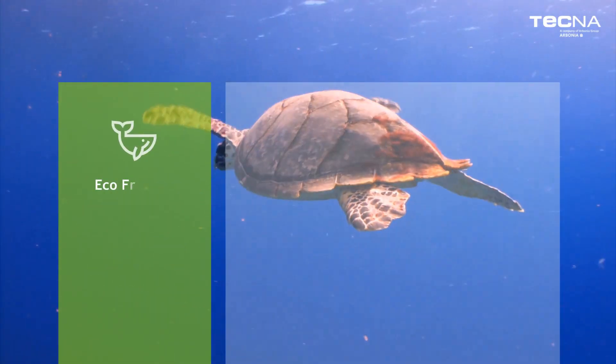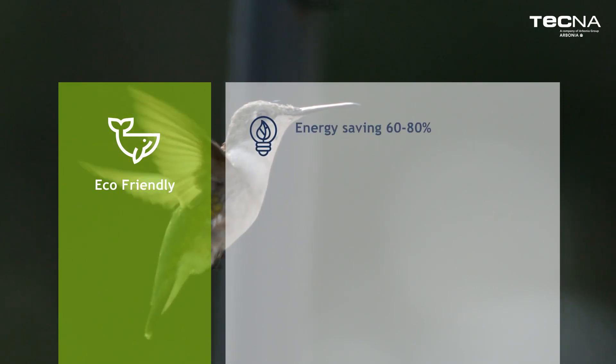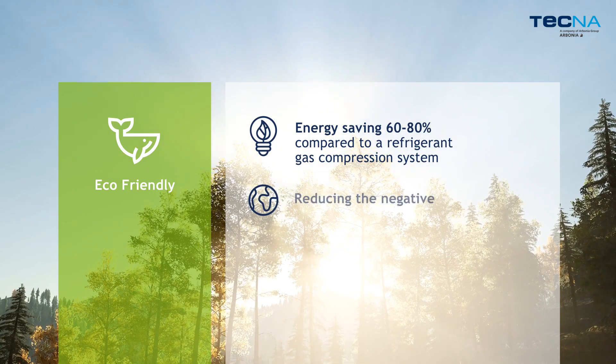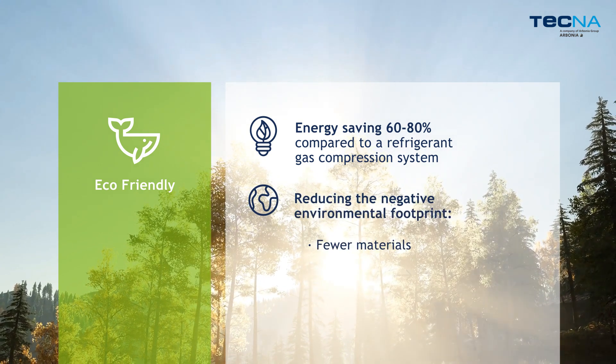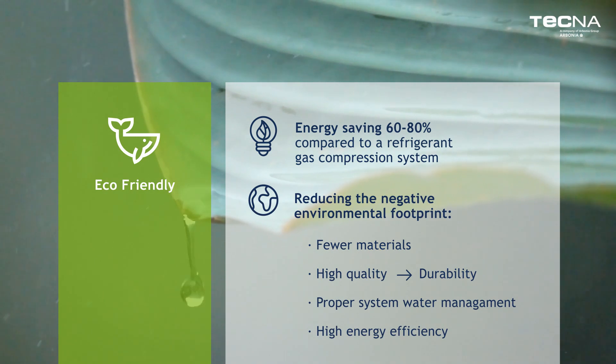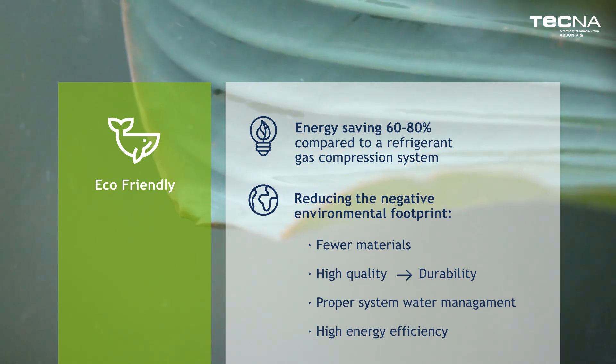It's an eco-friendly system which provides an energy saving of 60-80% compared to a refrigerant gas compression system, considerably reducing the negative environmental footprint by using fewer materials and thanks to its high quality, durability and energy efficiency.